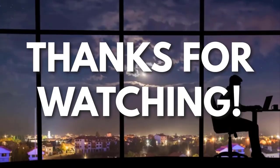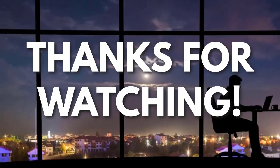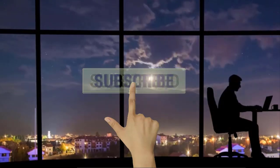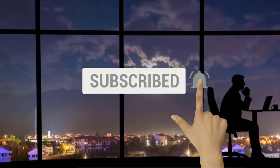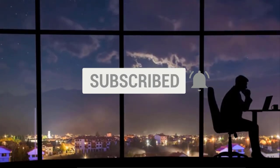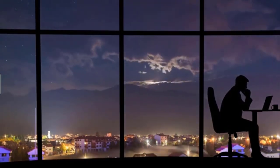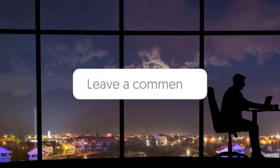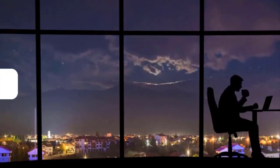Thanks for watching. If you liked this video and got some value from it, subscribe to the channel. Don't forget to hit the notification bell as I release one video every day with my selection of winning products — you don't want to miss that. Let me know in the comments which product did well for you. See you tomorrow for another episode of Sell This Now!